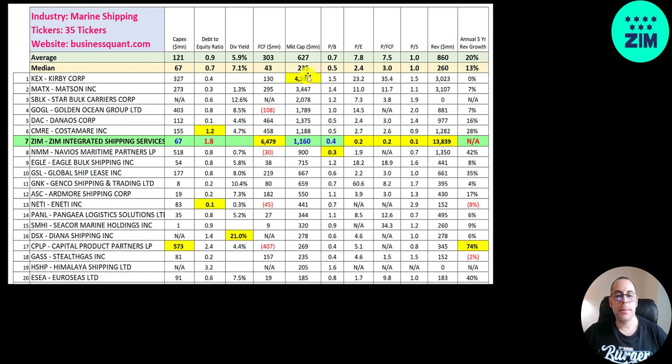They rank seventh in market cap; Kirby is the biggest at 4.6 billion. They have the best price multiples of any company in this industry — best P/E, price-to-free-cash-flow, and price-to-sales. Most companies in this industry have a good price-to-book because they have lots of assets like vessels on their balance sheet. But right before a company goes bankrupt, price multiples are most attractive — at 0.1 and 0.2 — so the market may be indicating potential bankruptcy.